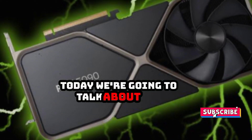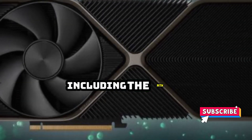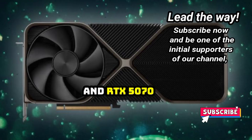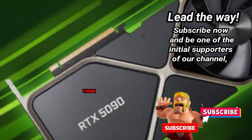Today, we're going to talk about the latest news on NVIDIA's next-generation GPUs, including the RTX 5090, RTX 5080, and RTX 5070. We've got all the details on the specs, size, and power requirements of these new cards.